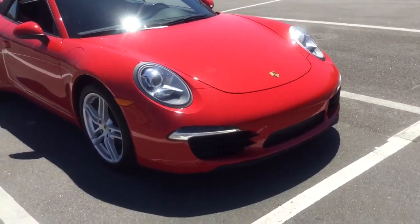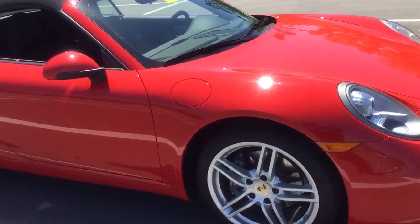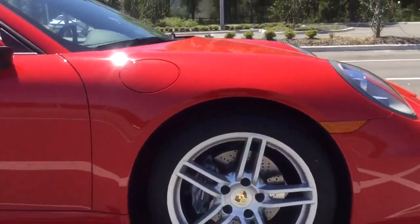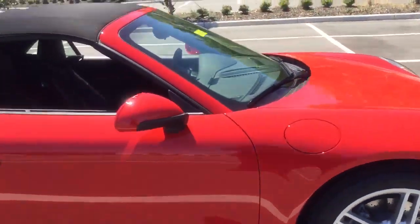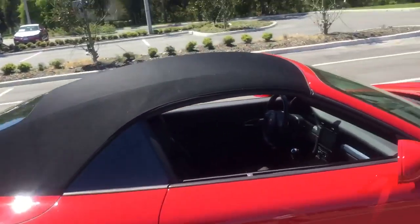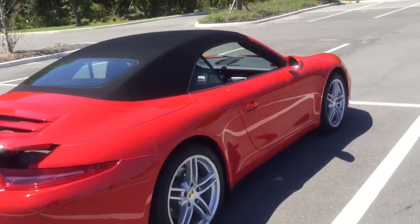This is a gorgeous choice. You have the beautiful LED daytime running lights and these gorgeous wheels that add to the sportiness of the Carrera. Red and black is definitely a good combination when looking at sports cars.